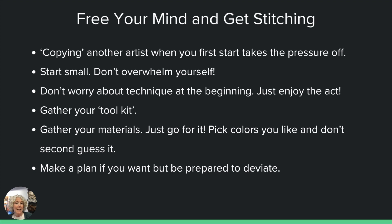Now you can just free your mind and get stitching. Copy another artist at the beginning — you'll take the pressure off. It just lets you be free. I want you to be free and creating for the sake of creating, not worrying about being original at the beginning. Start small — don't make a big bed-size quilt, don't make a huge wall hanging if you're embroidering. Just do a little 12 by 12, eight by eight, whatever fits in your hoop and decide you're going to fill that hoop. Or maybe you want to make a placemat if you're making a quilt. Do something small. Don't worry about technique at the beginning.